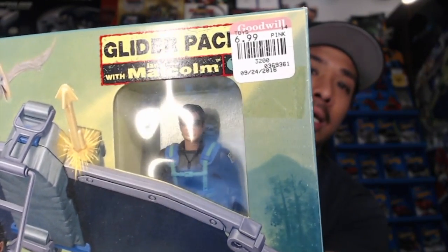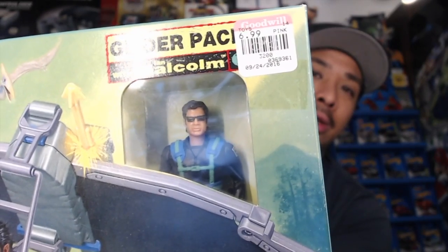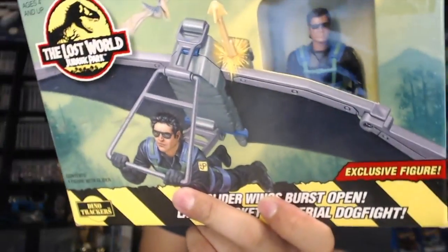Another one from The Lost World Jurassic Park by Kenner — it's the Glider Pack with Ian Malcolm, better known as Jeff Goldblum. If you look closely it resembles Jeff Goldblum quite a bit. We got this one for $6.99. I believe this one also goes for about $30 to $40 loose, maybe a little more for a complete box. This one is essentially brand new — it's been opened but never been removed.